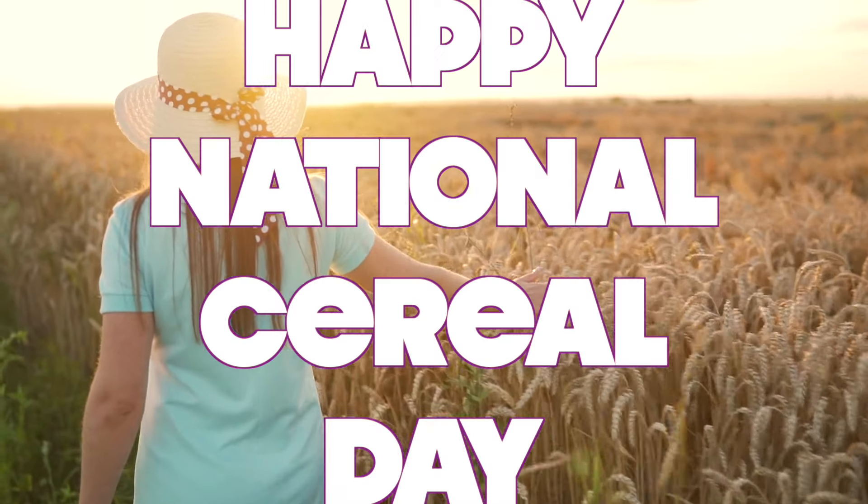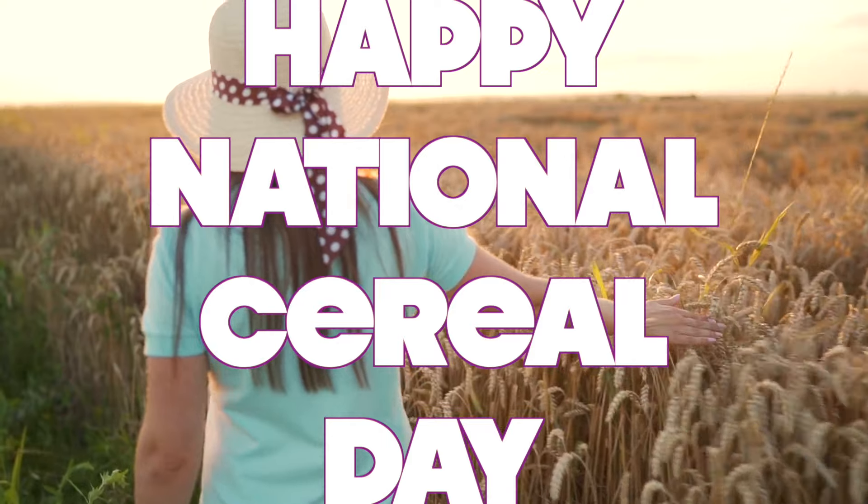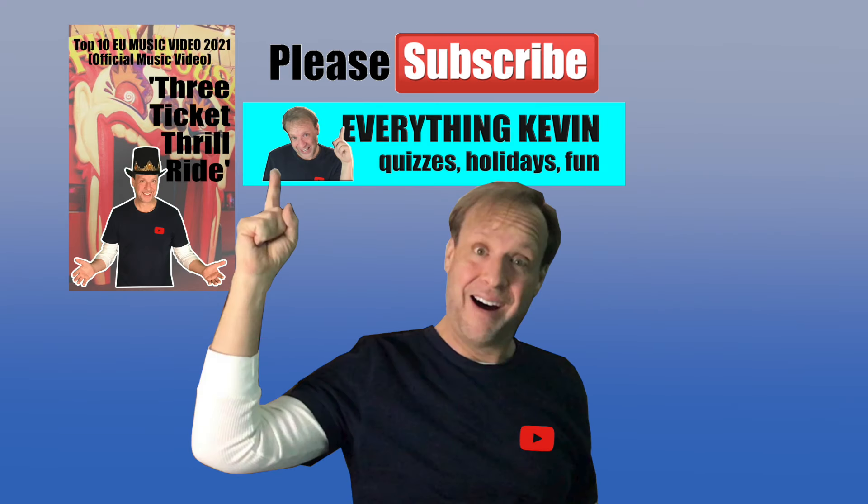Happy National Cereal Day, everyone. Thanks for watching today. My name is Kevin. Thanks for tuning into my channel, Everything Kevin. Please press like on the video, give me a thumbs up, and please subscribe to the channel to watch more videos.